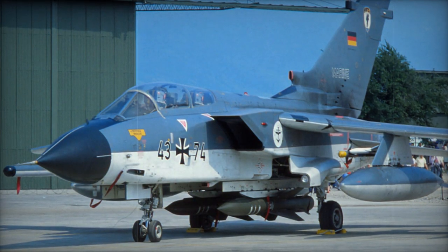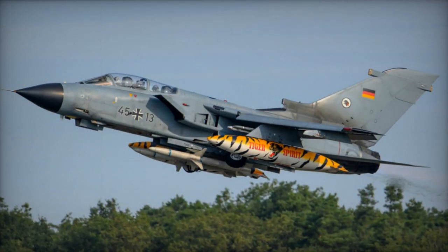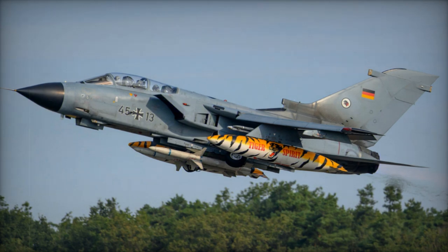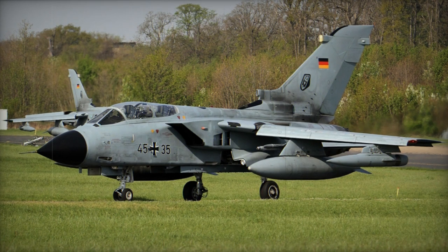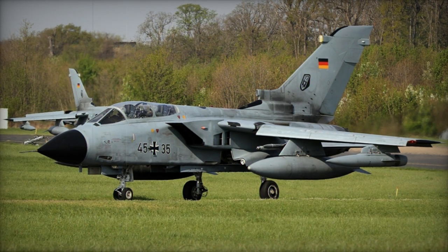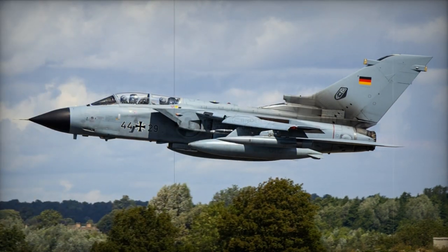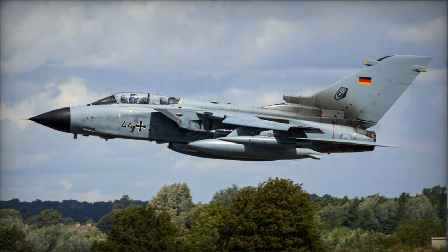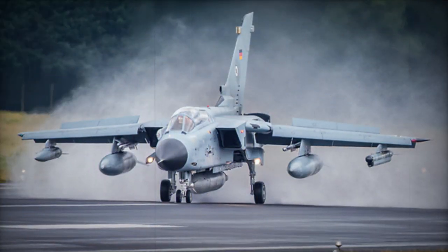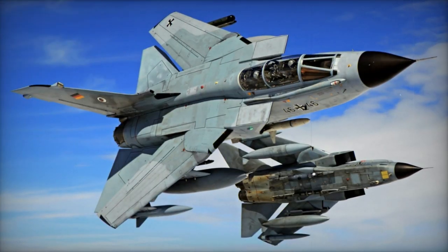Starting in 1999, the RAF received upgraded GR.1 aircraft, bringing them up to the GR.4 standard. This upgrade encompassed new cockpit displays, compatibility with thermal imaging airborne laser designator pods for precision guided munition delivery, integration of night vision goggles with improved forward-looking infrared capabilities, and an enhanced self-defense suite. Similar upgrades are being implemented for the reconnaissance-configured GR.1A, transforming them into GR.4A.